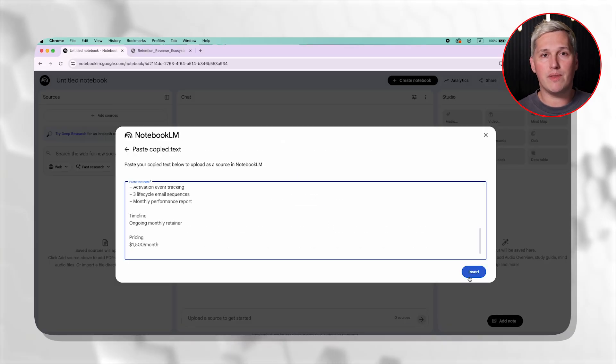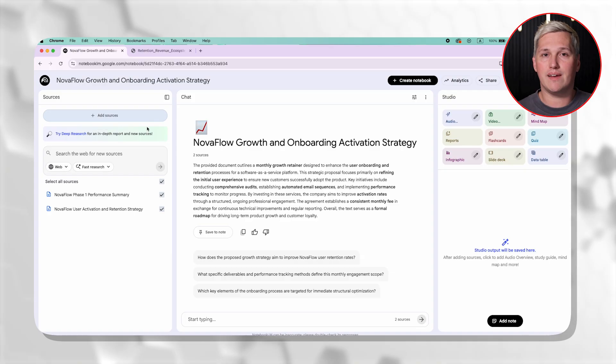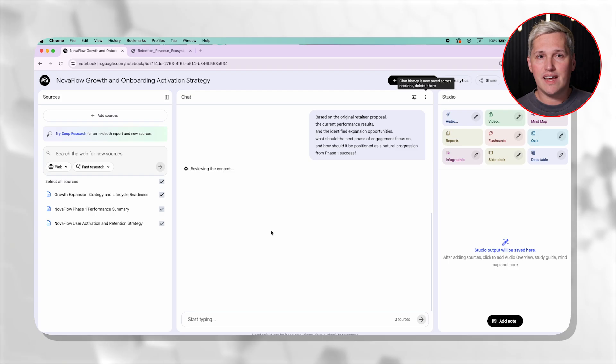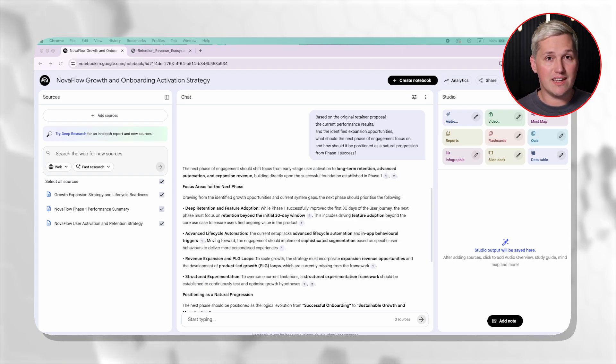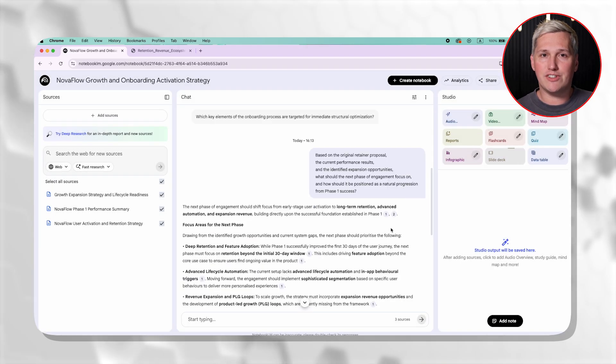Or think about upselling existing clients. You have a client on a basic retainer and you want to propose an expanded scope. You upload your original proposal, their current results data, and notes about new opportunities you identified. Notebook LM generates an expansion proposal that shows how the next phase builds on proven success. You present it during your regular check-in call, and the client sees a polished, data-backed proposal that makes the decision easy.